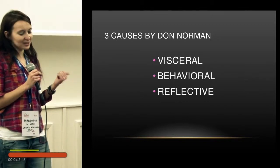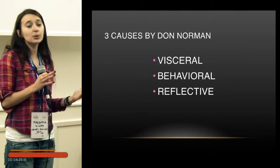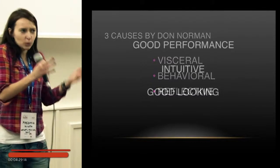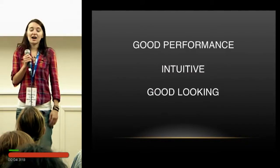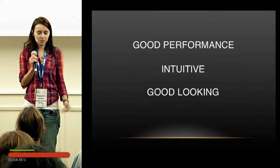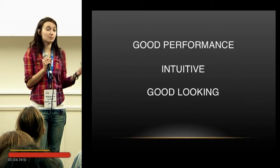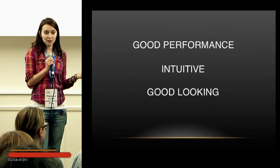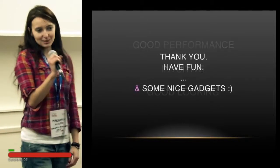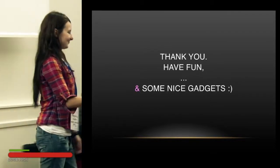The first thing is that they are visceral — we feel in our guts that this is nice. That's why we buy water in a nice bottle, not because of the water but because of the bottle. And here are the three items to remember about gadgets: first they must have good performance, they must be intuitive, and they must be good looking. So, thank you very much, have a nice evening and have some nice gadgets in your pockets.